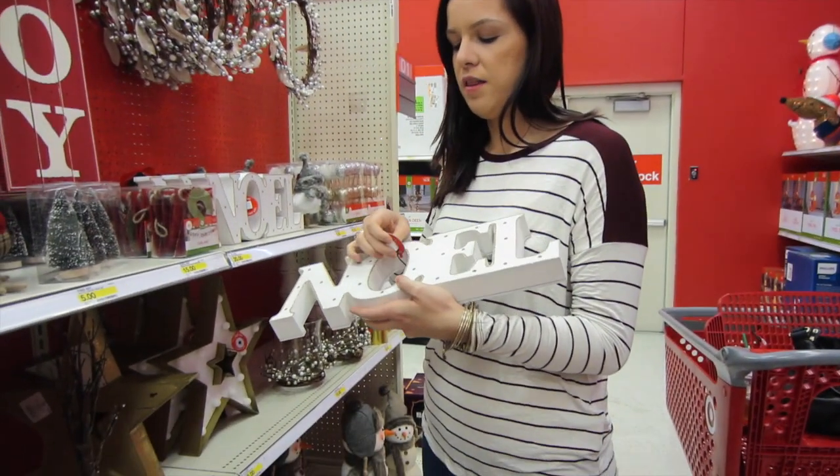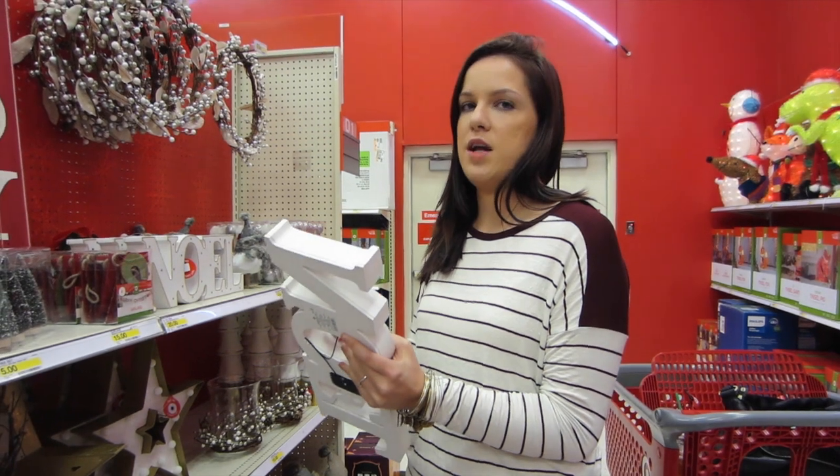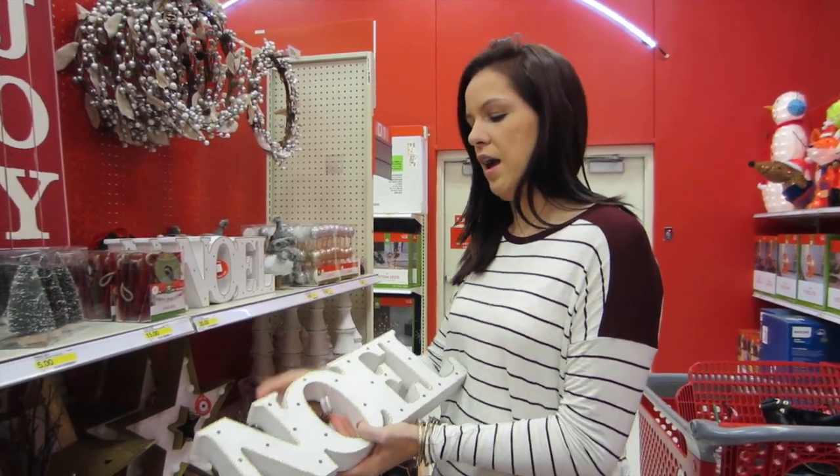I think I want to do, like, a red and gold theme this year — maybe take out some of the green, make it red, gold, and white. More like a classy look.